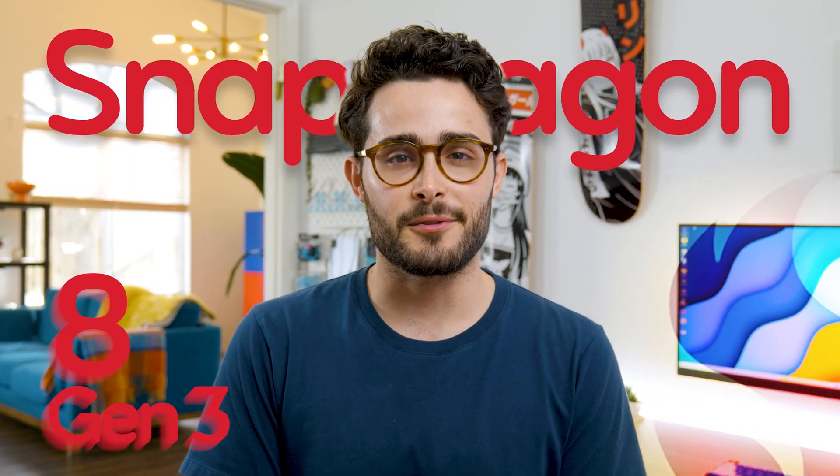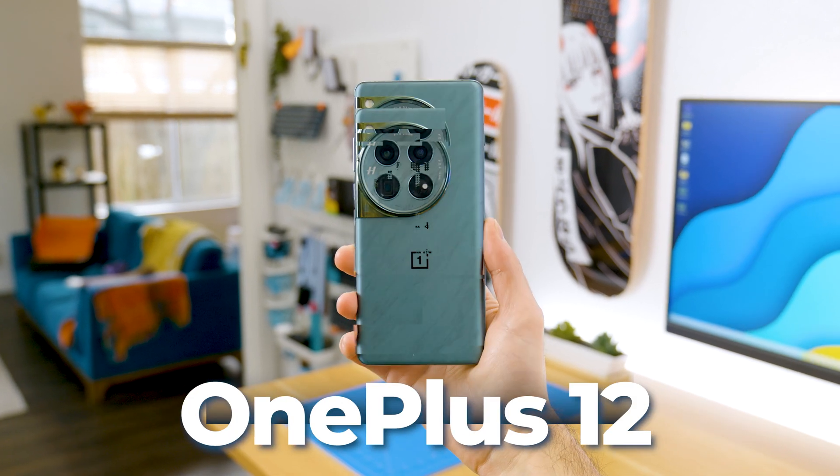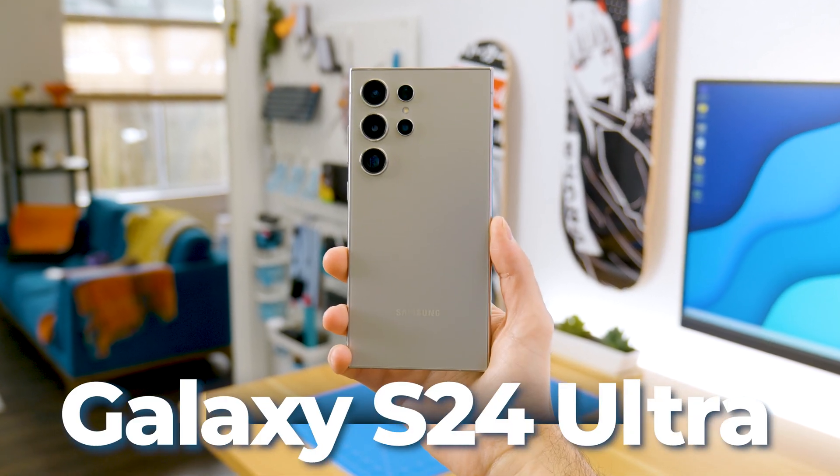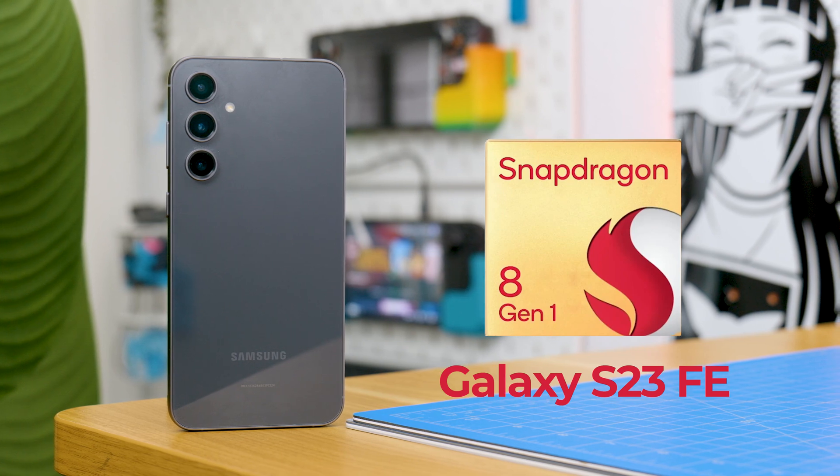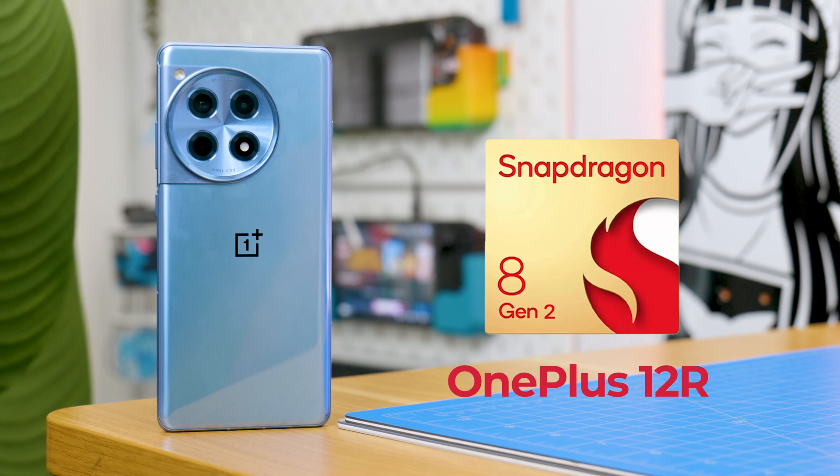Hey everyone, I'm Domingo Gomez and I finally tried several phones with the Snapdragon 8 Gen 3: the Red Magic 9 Pro, the OnePlus 12, and the Galaxy S24 Ultra. I also didn't want this video to rely on one phone or one result, especially from a gaming phone. So regarding the others, I'll be using the Galaxy S23 FE with the Gen 1 and the OnePlus 12R with the Gen 2.